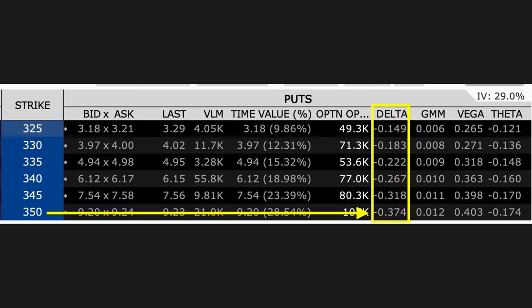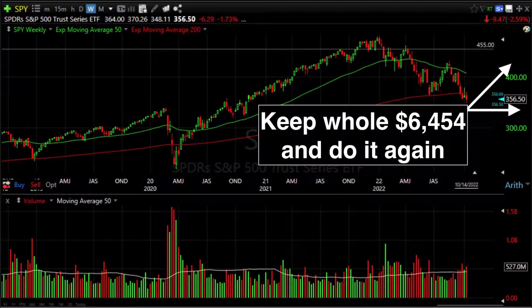But what are the chances that SPY might end up below that $350 strike price at expiration? If you look at the November 18th SPY option chain, under the Delta column, we see that Interactive Brokers is estimating there's a 37.4% chance that SPY will end up below that $350 strike price at expiration. So if we sold the $350 put option and SPY were to go up in price, or even just stay above that $350 strike price, then we get to keep the entire $6,454.